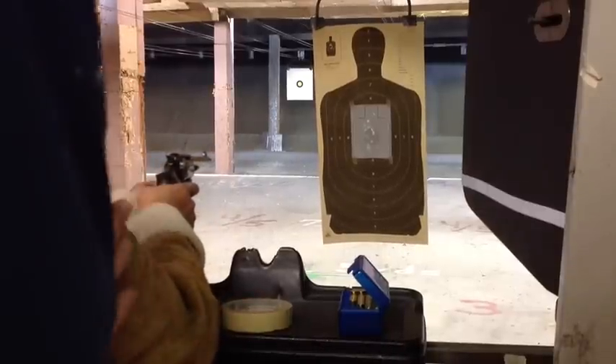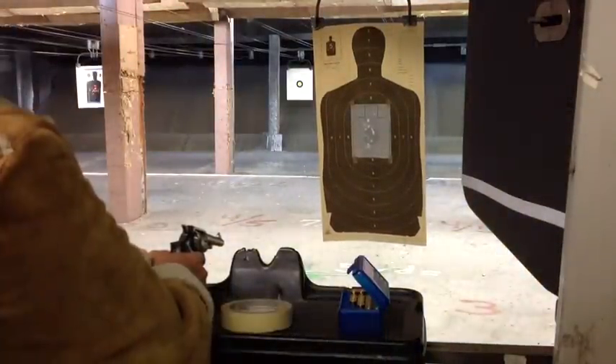I want you to shoot a two-shot drill — shoot one, then shoot one and stop. Lower the gun so you practice bringing it up. Go ahead, that's what I'll ask you to do.